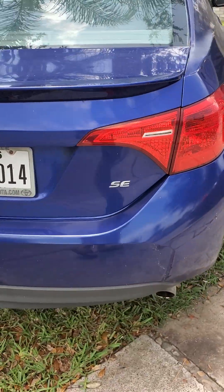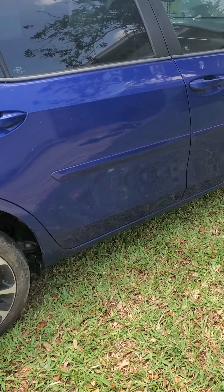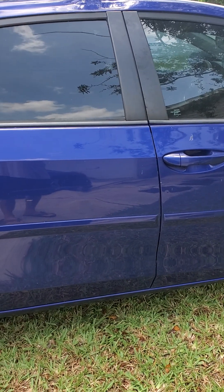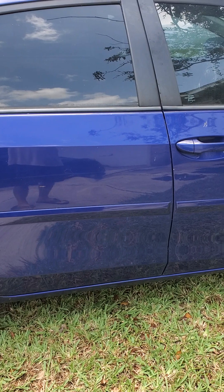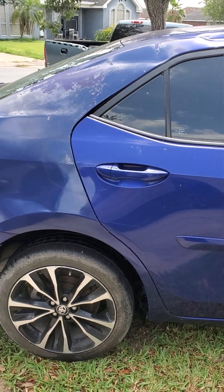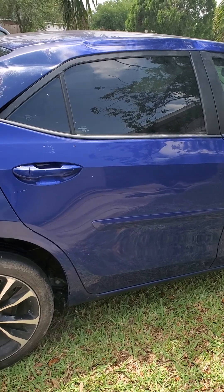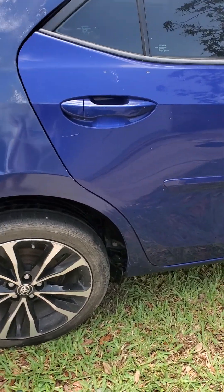It also needs a catalytic converter, but I've already researched it and it's pretty cheap. I can rebuild the alternator for about 50 bucks, and the catalytic converter was like 80 dollars. Then it would just be a matter of getting it fixed and painted. You guys tell me what I should do — comment below and let me know if I should paint it and get it fixed. Also let me know if you know how to get that mess off the panels.